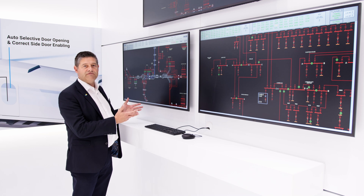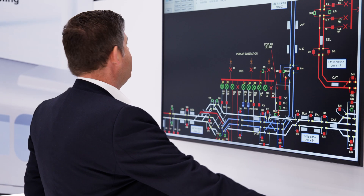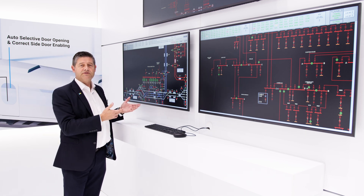Now let me show you some of the features and functionality. At the second level, we deep dive into the substation environment of the SCADA control platform.